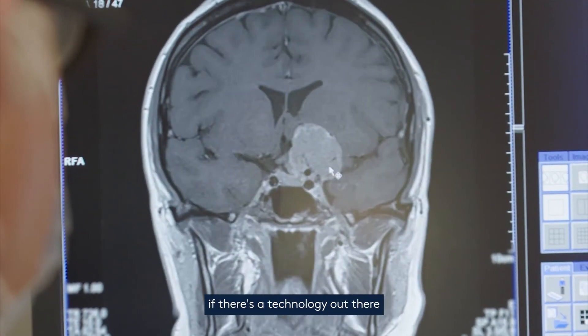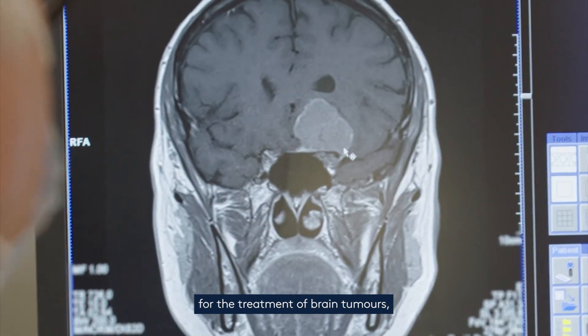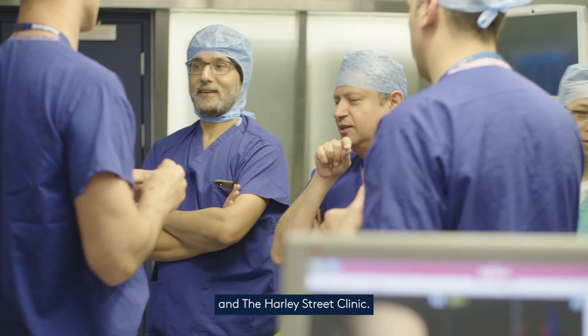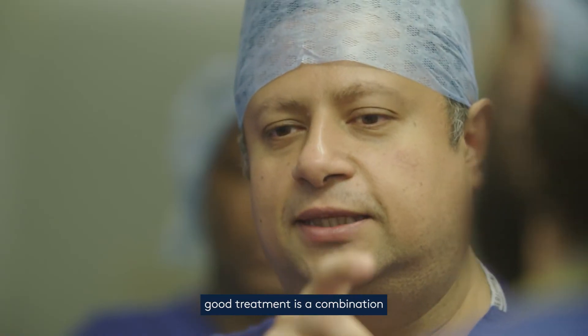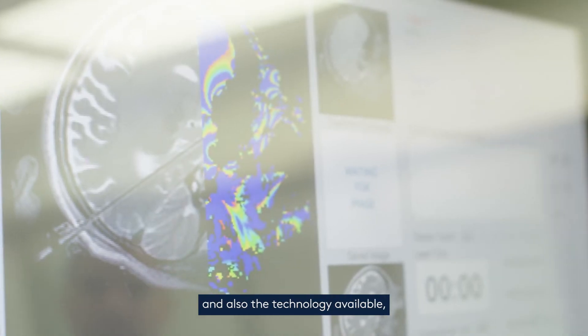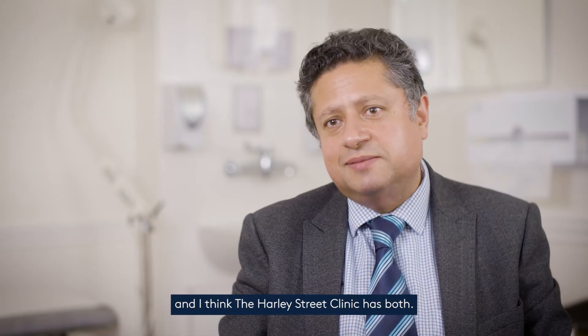We can say: if there's a technology out there for the treatment of brain tumours, we have it at London Neurosurgery Partnership and Harley Street Clinic. What provides good treatment is a combination of the people delivering that treatment and also the technology available — and I think Harley Street Clinic has both.